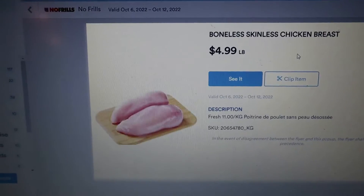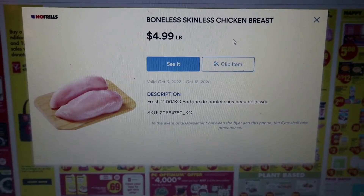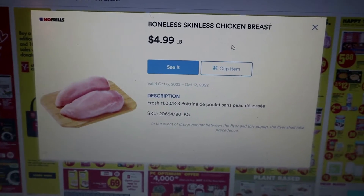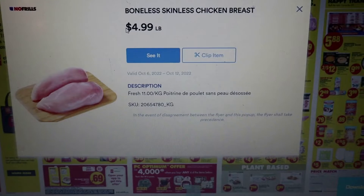A lot of chicken they're selling is like $20 a package, but you don't even know how many pounds you're getting or what the cost per pound is. For me, I'm looking at $4.99 a pound — if you see $3.99 or $4.99 a pound, that is a really good price for chicken breast right now.